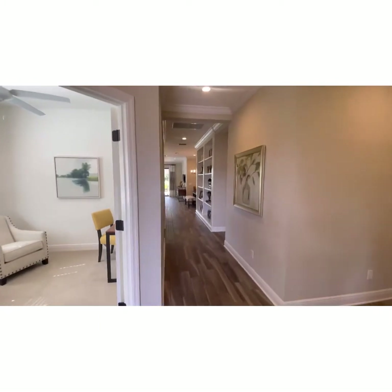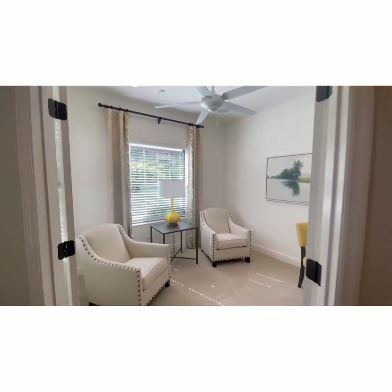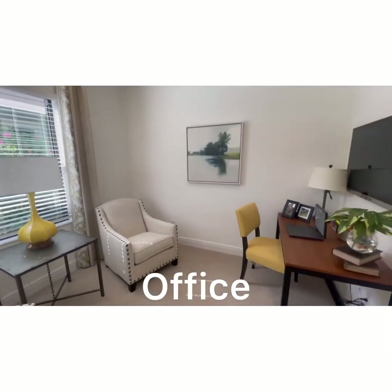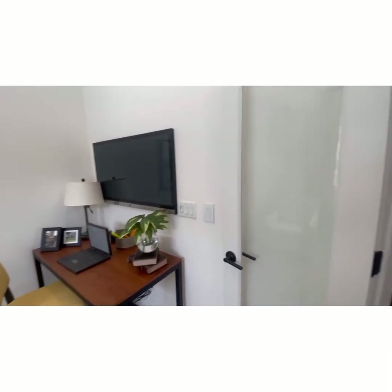Come on in, let's take a look at this gorgeous home. Again, this is the 3-2, and there's also an additional little office here on the left, which is nice. You can use it as a small playroom, an office, a sitting room, a reading room — whatever you want it to be.